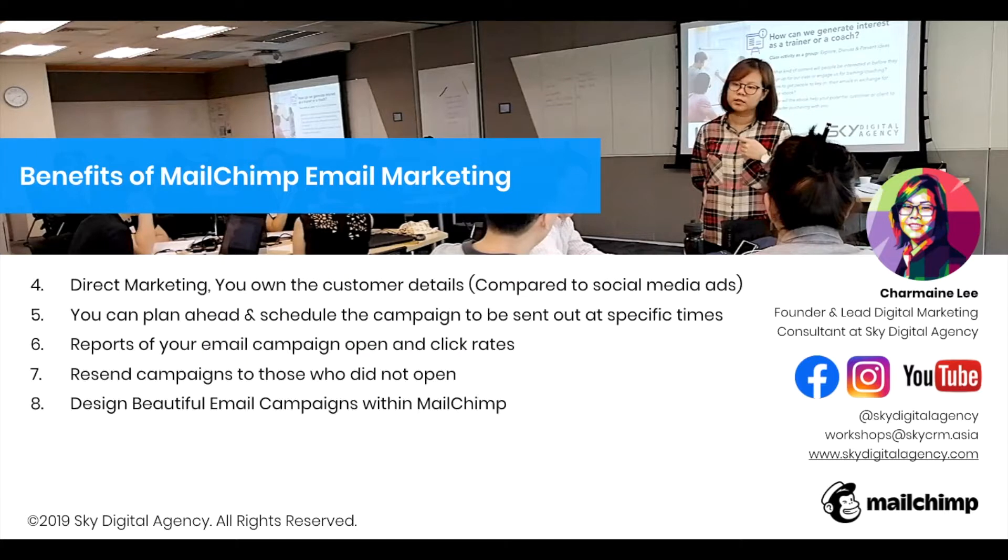Number four is direct marketing. You own the customer details compared to social media ads, where you're always paying Facebook to reach this group of people. Think about ways you can generate email leads for your business. Over time, just by using pop-ups, giving away e-books, webinar content, and free video content, we have built hundreds of email subscribers in just a year. Imagine what you're losing out on by not leveraging these platforms.